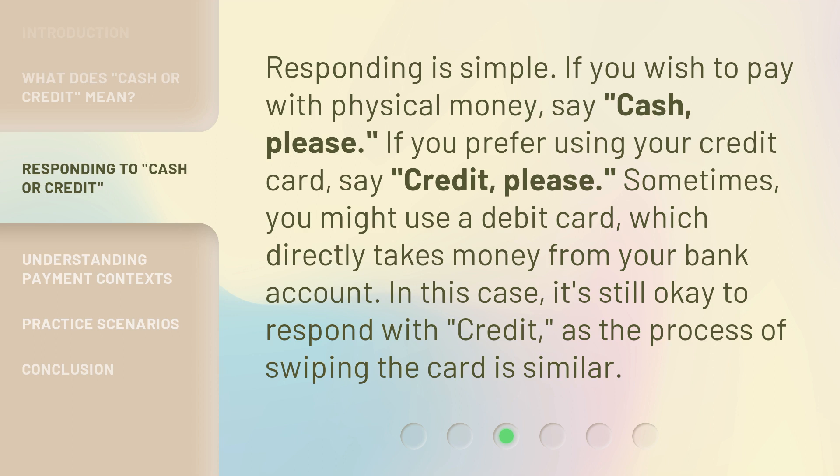Sometimes, you might use a debit card, which directly takes money from your bank account. In this case, it's still okay to respond with "credit," as the process of swiping the card is similar.